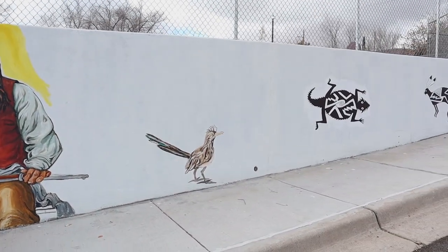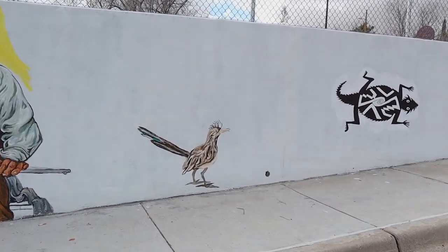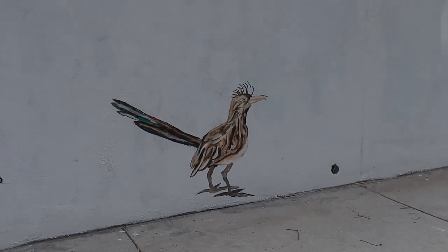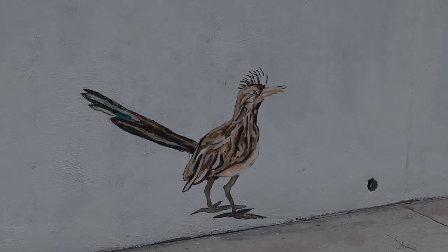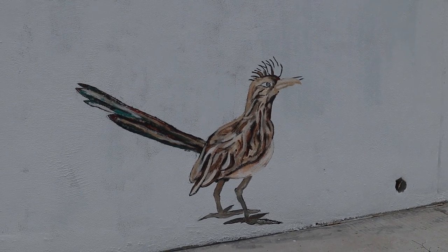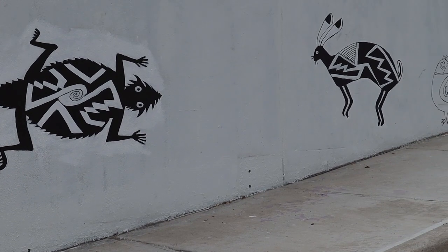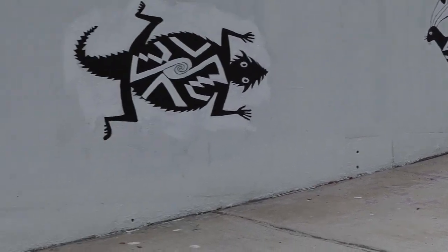Here we have the little animals that exist in our community, especially around Chihuahua Hill. Our neighbors reminded us of these creatures: the roadrunner, the quail, the horned toad, and the rabbit — all animals that live and exist around here in the community.